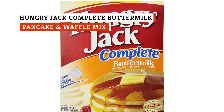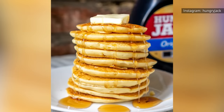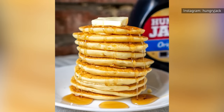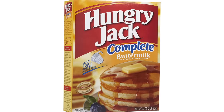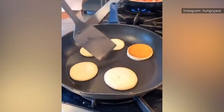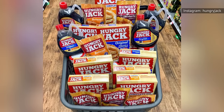Hungry Jack buttermilk pancakes are mega fluffy, and they show why this pancake mix has been popular for decades. It doesn't get fluffier than this, and that's one of the most important factors when rating pancakes. Out of all the other complete pancake mixes that suggest you add only water, this one is the most flavorful. One Influenster reviewer still suggested adding milk, but for many others, it's perfect as is.